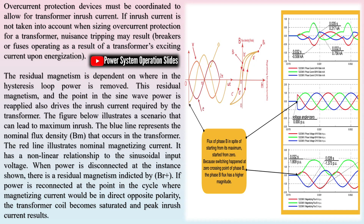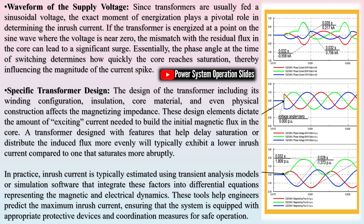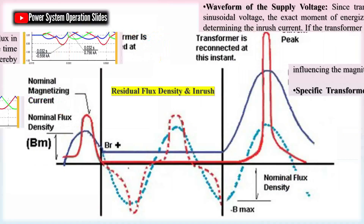The inrush current in a transformer is a brief surge, typically lasting less than a second, that is heavily influenced by the transformer's size and design. Generally, larger transformers draw higher inrush current because they require substantially more energy to magnetize their core. This is analogous to filling a 5-gallon bucket versus an 8-ounce glass — the larger container needs more time and energy to fill, just as a larger transformer needs more excitation current.